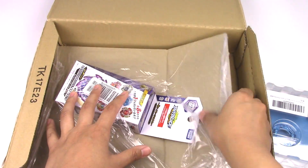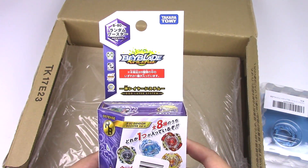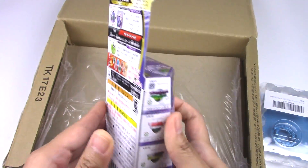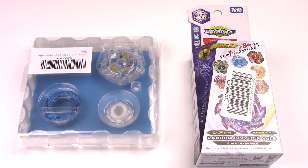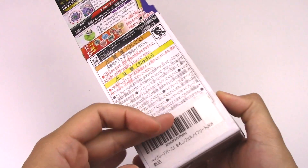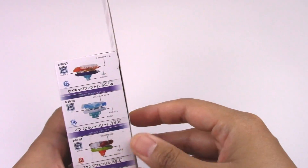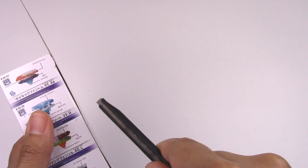And next we have a random booster. This is from Random Booster Volume 6. Let's unbox these Beyblades right now. I think I'm going to save the Amaterios for a separate video. But since I already have a full set of Random Booster Volume 6, let's see what we get in here. I hope it's something very useful because this set is probably the best one so far.